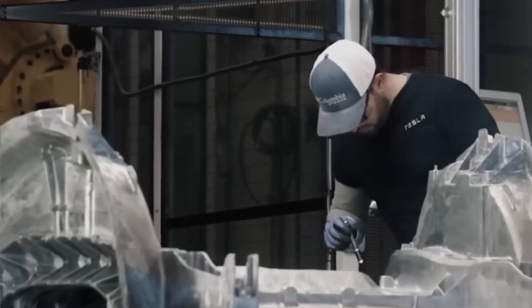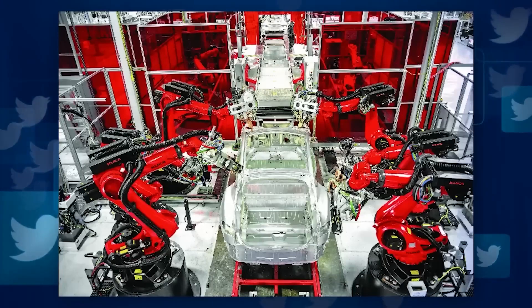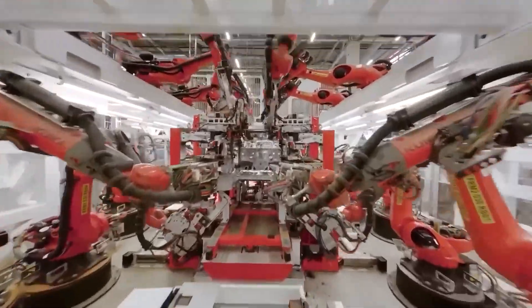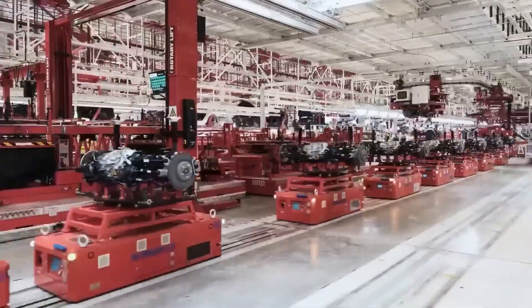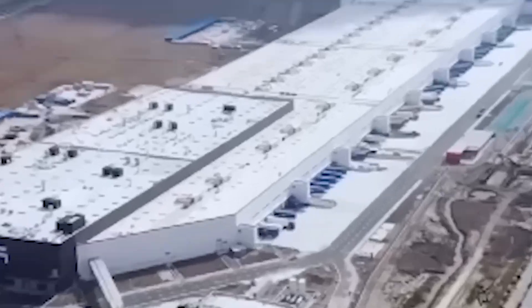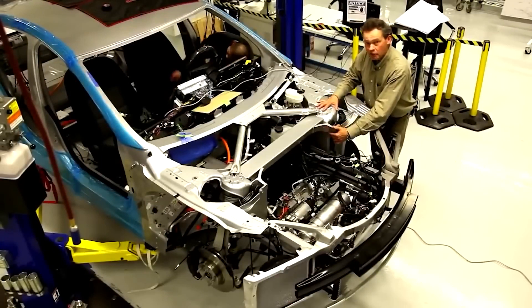For as long as anybody can remember, the traditional automobile industry has relied on bolting and welding numerous components to construct car frames. If Tesla had followed suit, the Gigapress would have worked like any die-casting machine. The Gigapress functions on a grand scale — we can compare it to a plastic toy automobile to get a sense of its size. Typically, these toys are manufactured from a single piece before connecting the tires, but the Gigapress takes it further by manufacturing a full car chassis in metal rather than plastic.